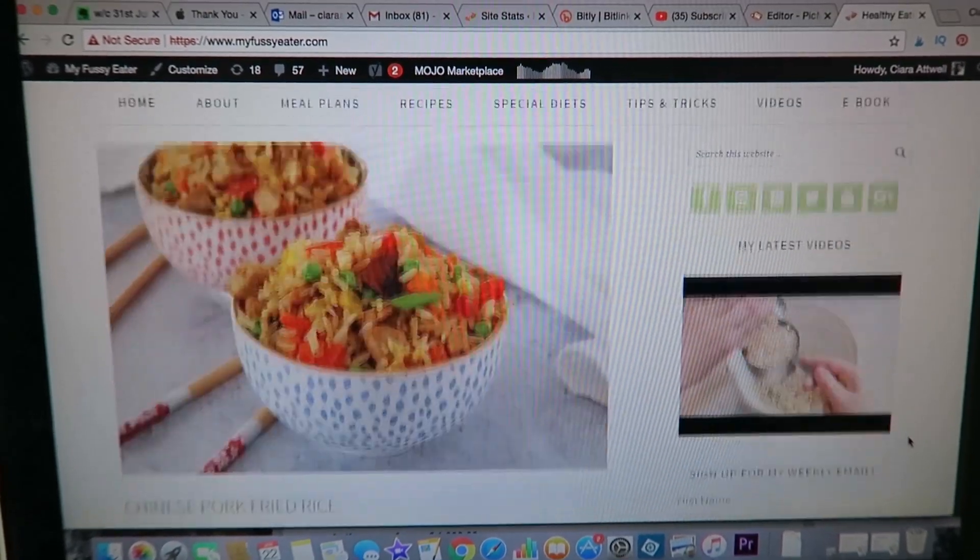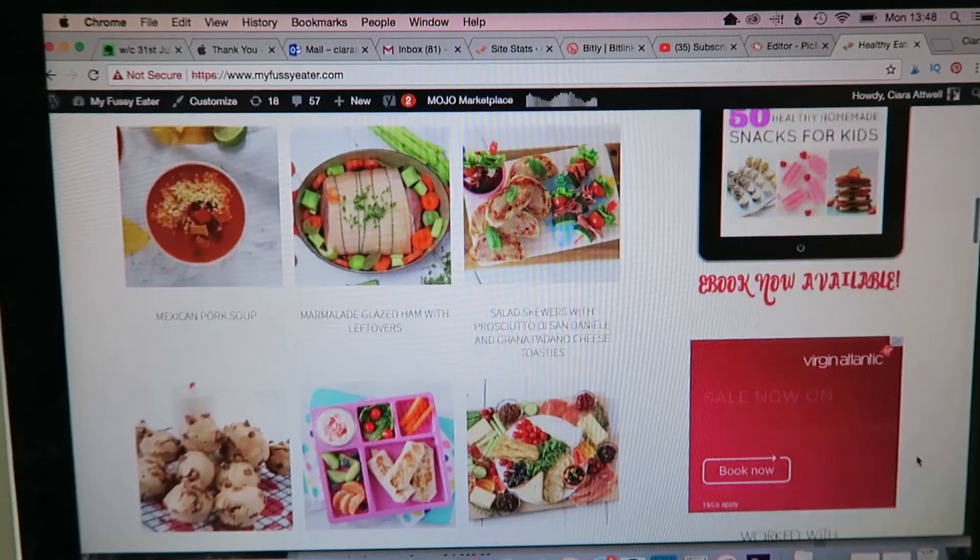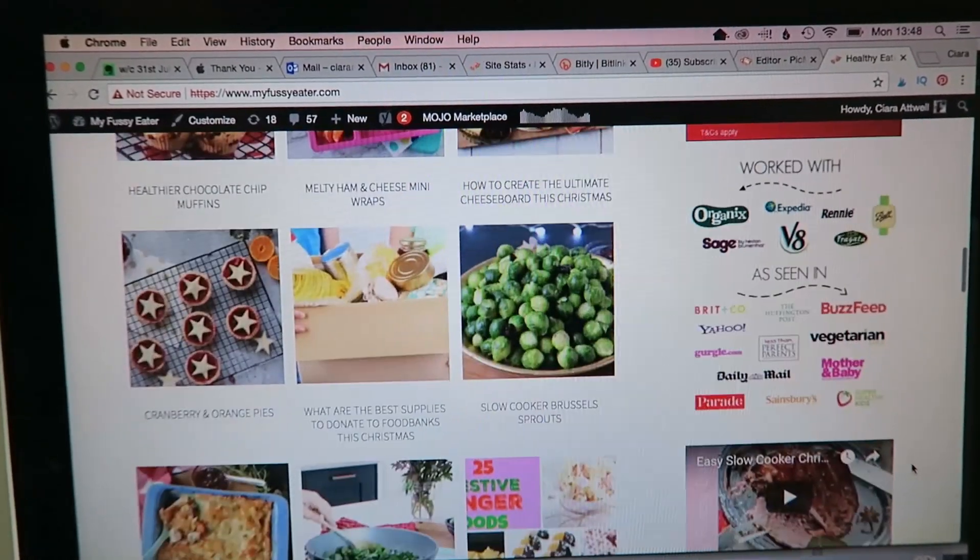Welcome to the My Fussy Eater app. My name is Ciara and I'm the founder of myfussyeater.com, a food blog packed full of healthy eating recipes that the whole family will enjoy. It's been nearly four years since I started my website and the feedback I've had from my readers has been incredible.